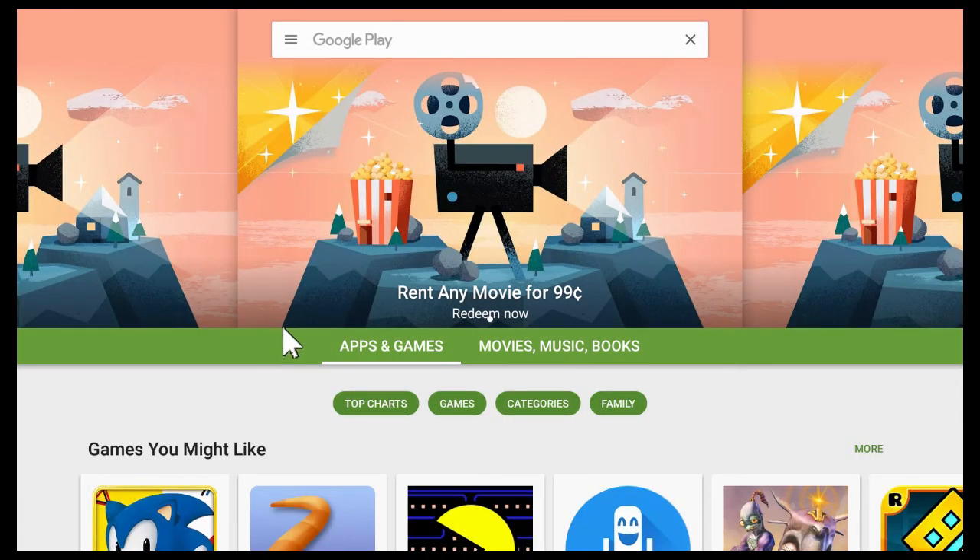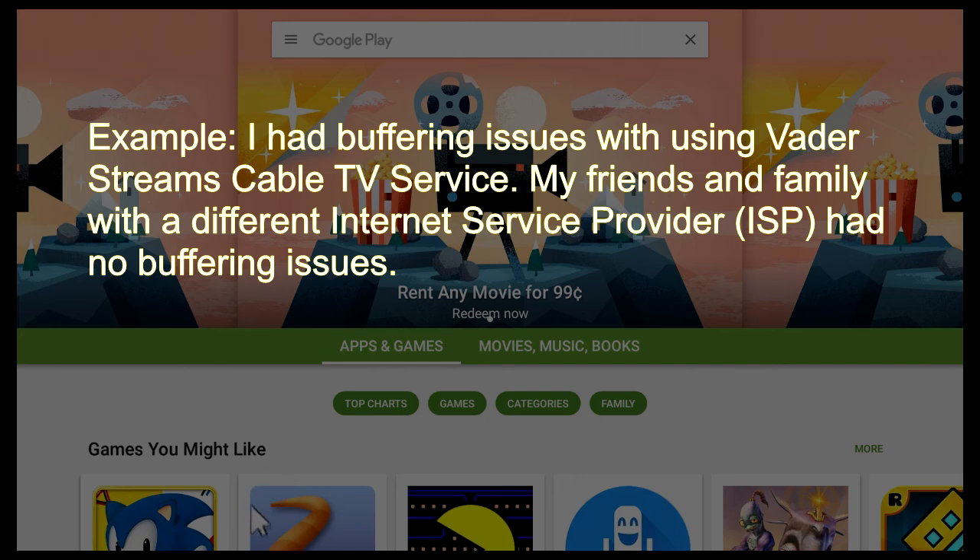Firesticks have restrictions because if something were to happen to your TV set or what have you, Amazon doesn't want to be responsible for that.